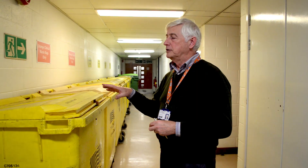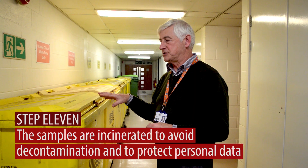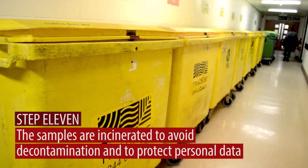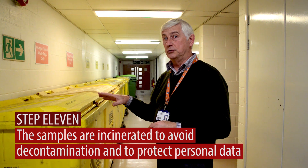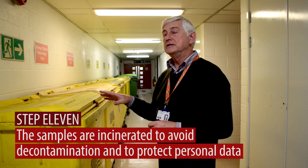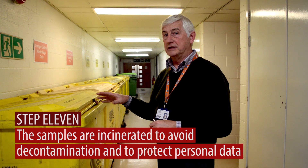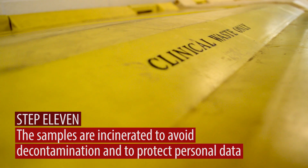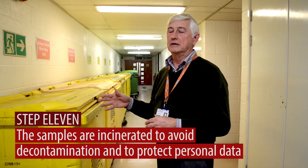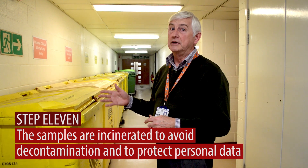David Greenwood, Quality Manager and Health and Safety Advisor. The porting team from the Trust collect these bins on a daily basis and take them outside, where they're collected and then taken to a company that incinerates them for us. This means that the samples are destroyed in a safe manner — as clinical waste — and also any patient identification data that's on the samples themselves is also destroyed.